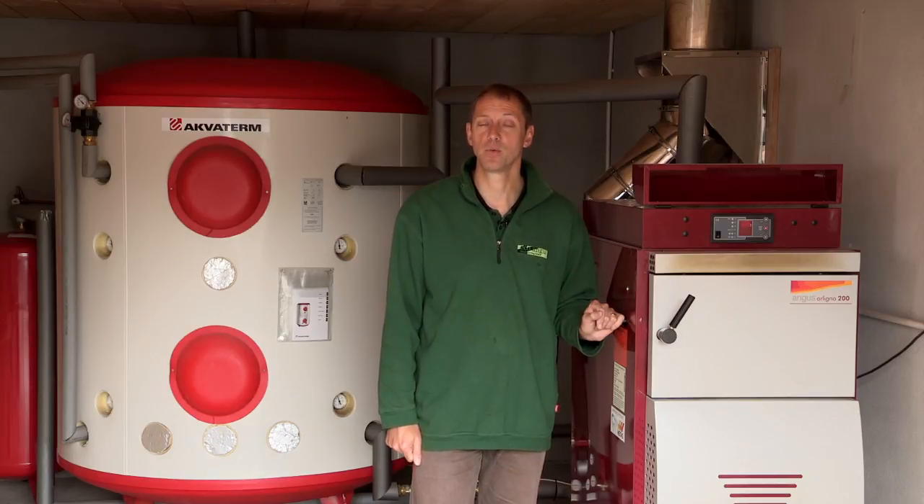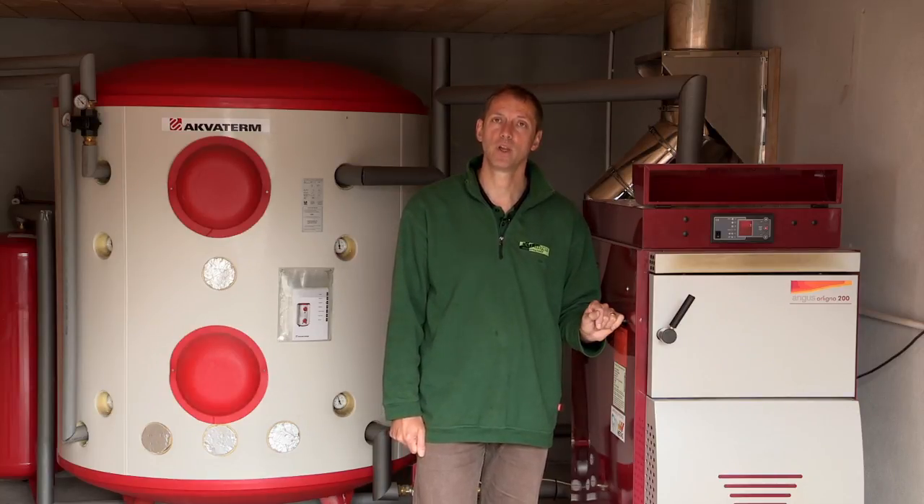Hi, I'm Guy. I work for Eco Angus. We are suppliers of MCS accredited wood-burning boilers.